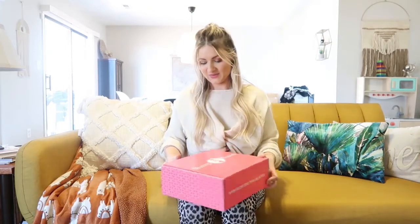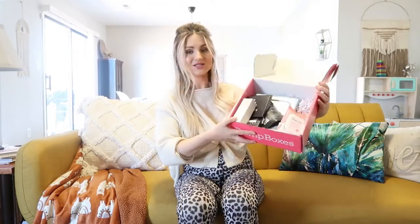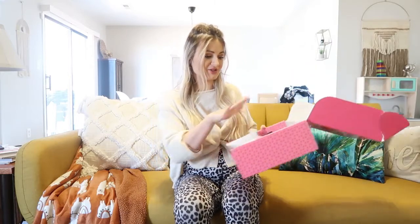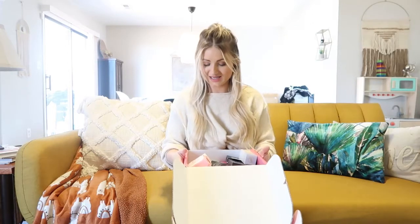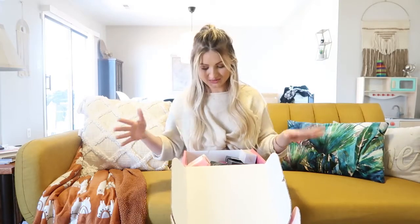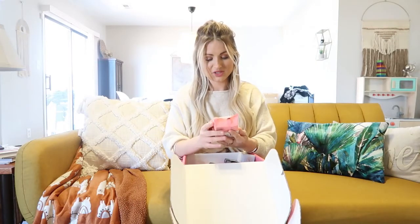Let's get started with this Bump Boxes unboxing video. When you open it up, there's a bunch of goodies — my toddler already kind of went through it so it looks a little disheveled, but it's super cute. I'm really excited with everything I got in here. There's a lot of really good and useful stuff for mamas-to-be, things to pamper yourself.